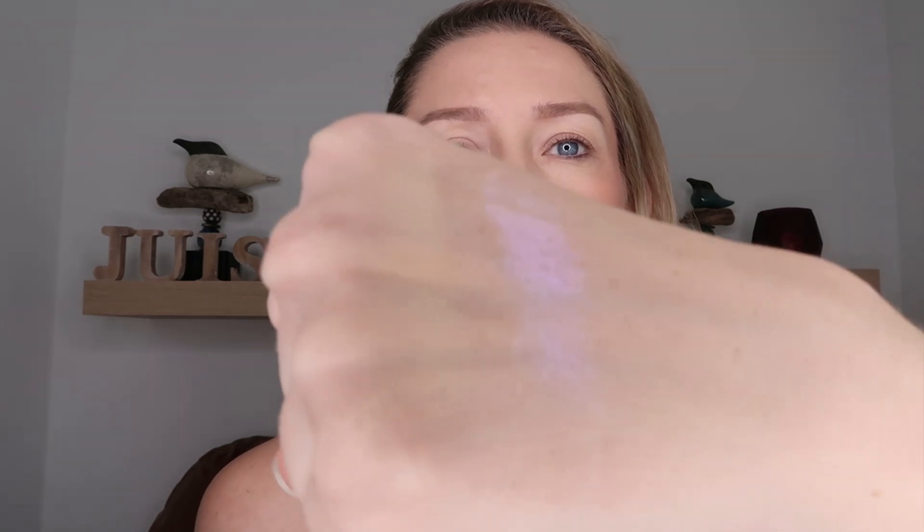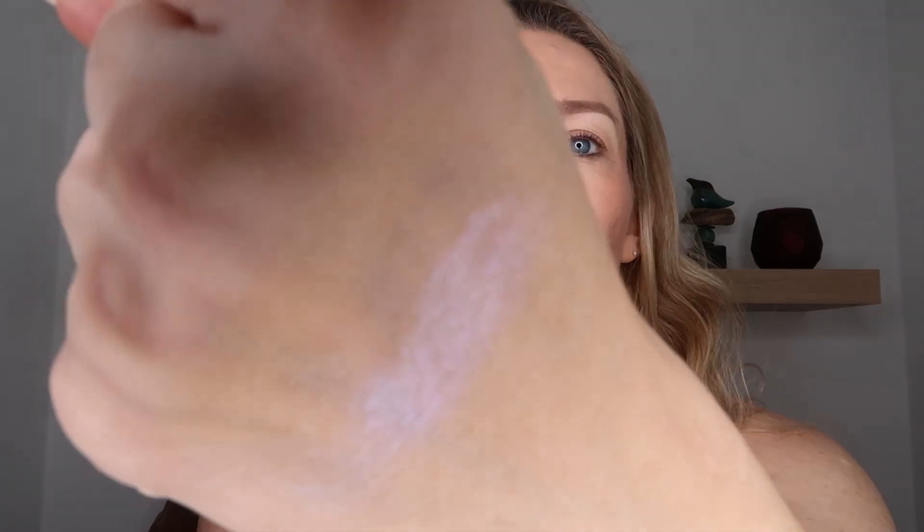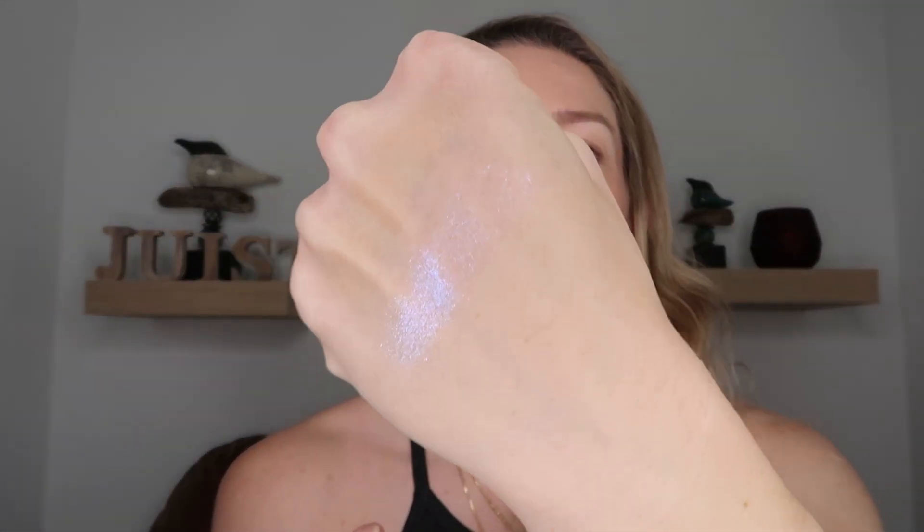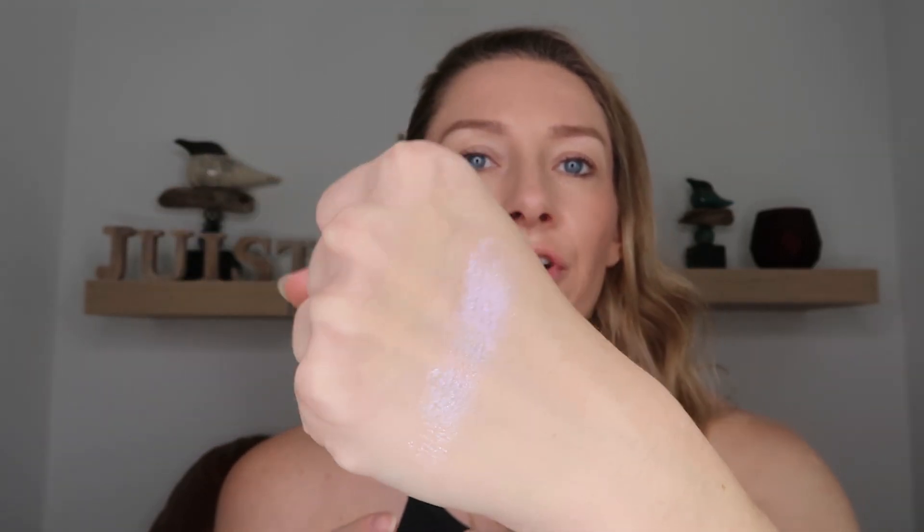Next up, we have Feminine, which is the first of the two duochromes. Both of the duochromes I definitely want to say are topper shades. They are very sheer upon initial application, but you can definitely build them up. This one goes from a nice pinkish shade into a bluish purple. It is very, very pretty, but you can definitely see just how sheer it is.